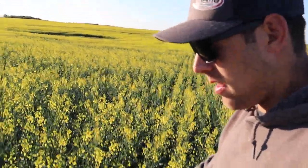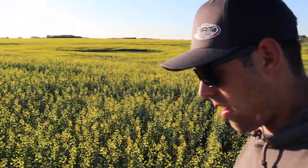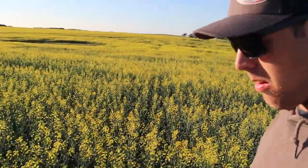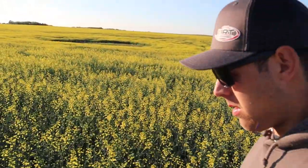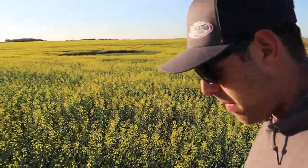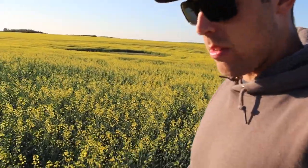This is one of the canola fields, and as you can see it has started to bloom. It's actually been blooming for quite a while now. It's very close to full bloom, I would say — still a few more flowers to pop out, but it looks okay.